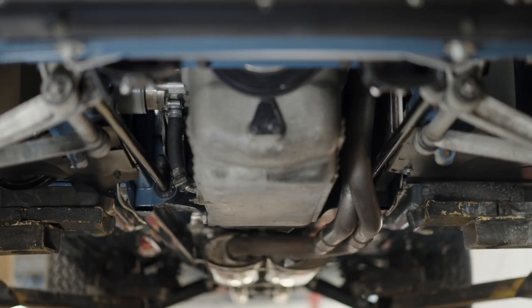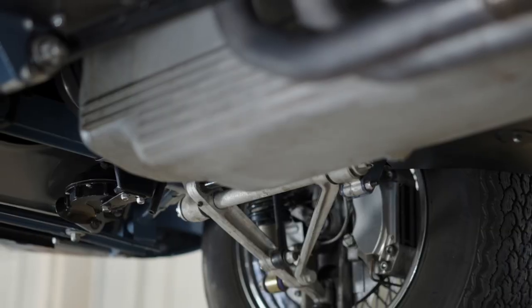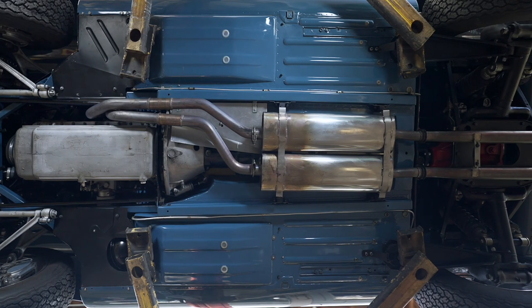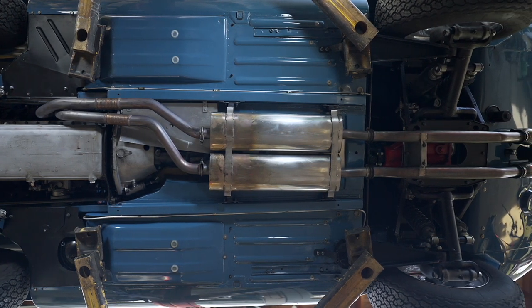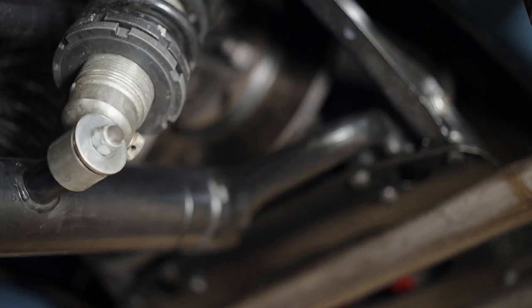The transmission was completely rebuilt and retains its original synchro box. The IRS was completely taken apart. All the nuts, bolts, and screws were completely replated and powder-coated. A stainless steel exhaust was used, and the car has 3.07 gears in the rear.